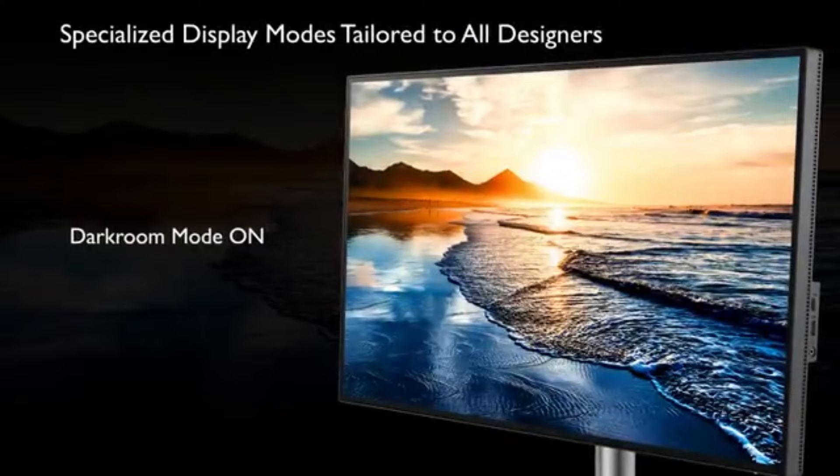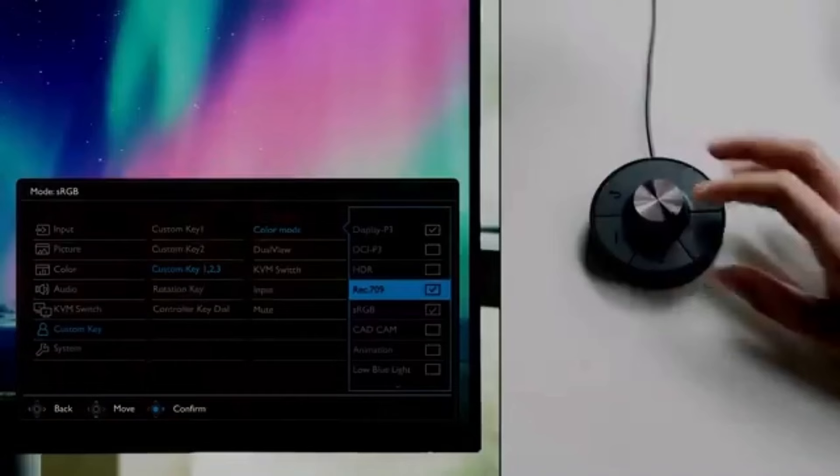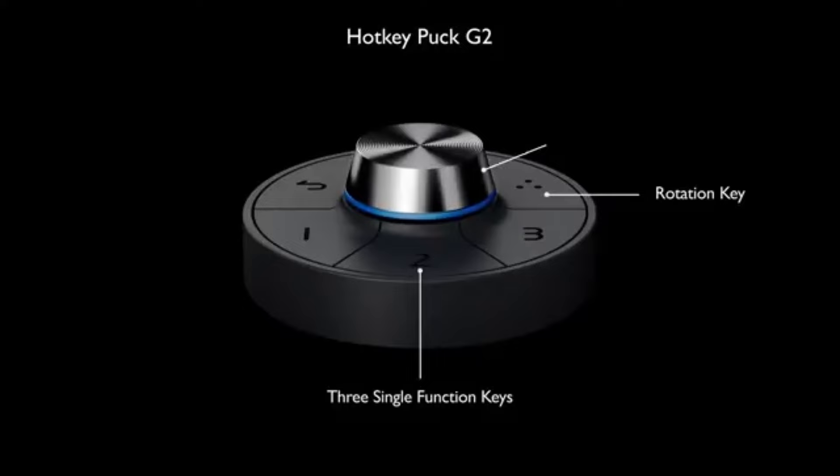With its exceptional technological capabilities, intuitive features, and well-thought-out design, the BenQ PD3000-220U is the best display for editing photos and videos in 2024. It elevates the editing experience to a whole new level. As a 32-inch 4K UHD Thunderbolt 3 monitor, the BenQ PD3000-220U is made for professionals in a variety of industries.